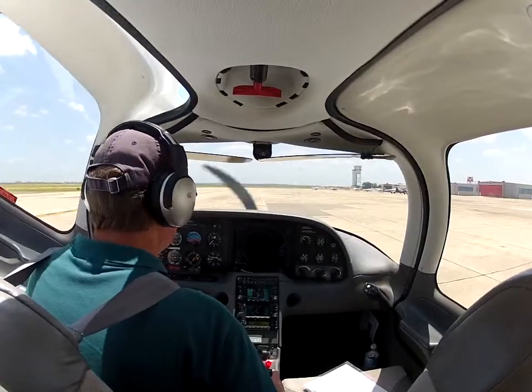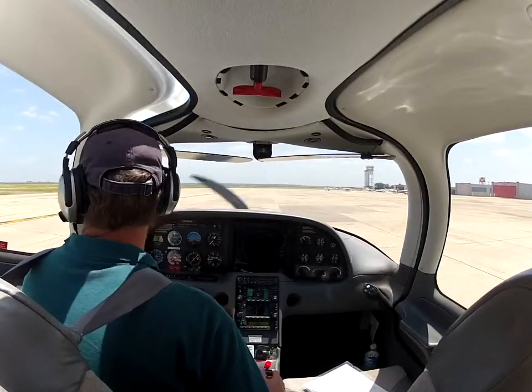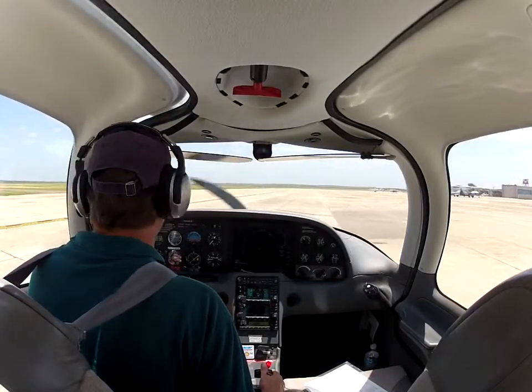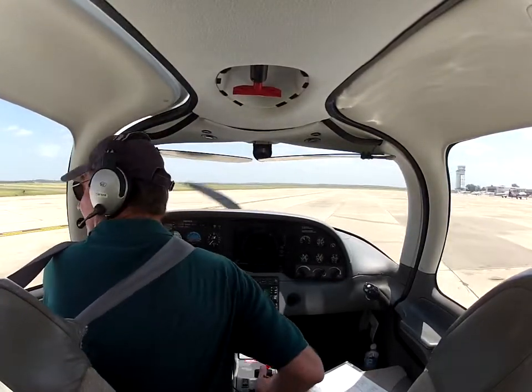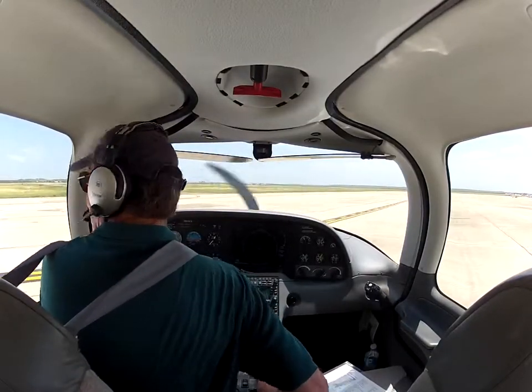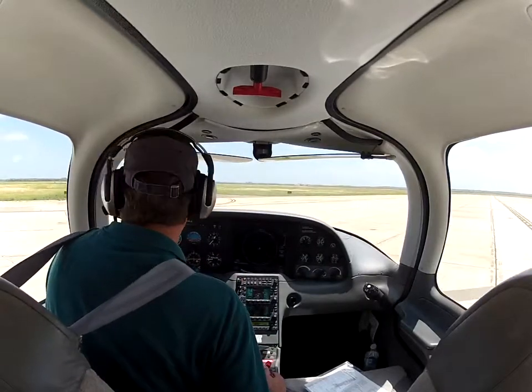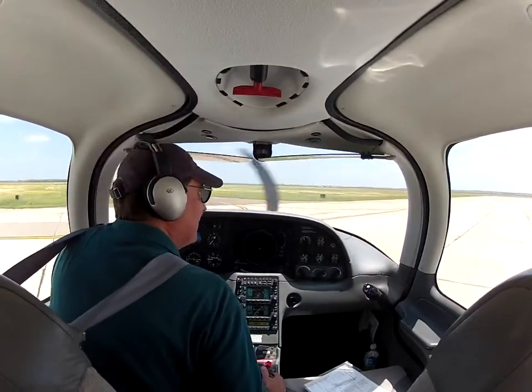Yes sir, altimeter is 3-0-0-2 and the wind 1-7-0 at 6. Okay, 1-7-0 at 6, and we might take runway 1-7 after we get up there to 1-3 and stop. Yeah, I was kind of hinting at that — it's up to you, it's less than 10 knots right now and it has been over 10 earlier. Okay, we don't mind taxiing all the way to 1-7, so we'll do that.